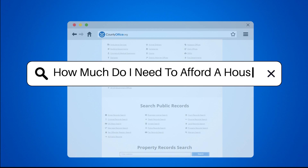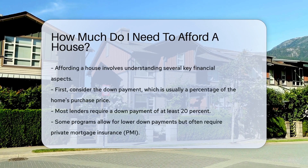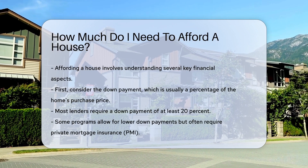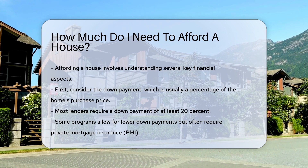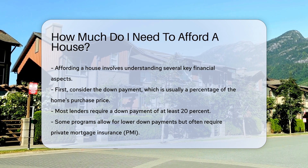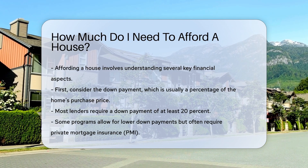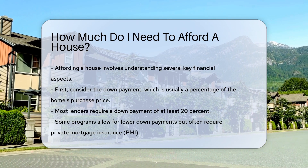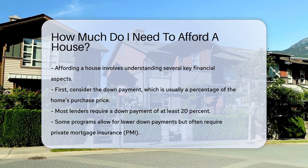How much do I need to afford a house? Affording a house involves understanding several key financial aspects. First, consider the down payment. A down payment is usually a percentage of the home's purchase price. Most lenders require a down payment of at least 20%. However, some programs allow for lower down payments, which often require private mortgage insurance, PMI.